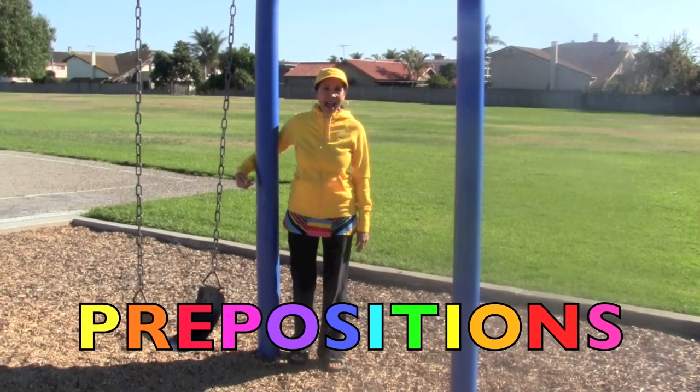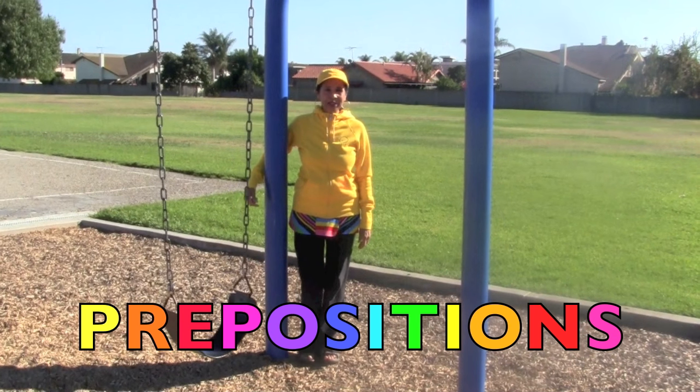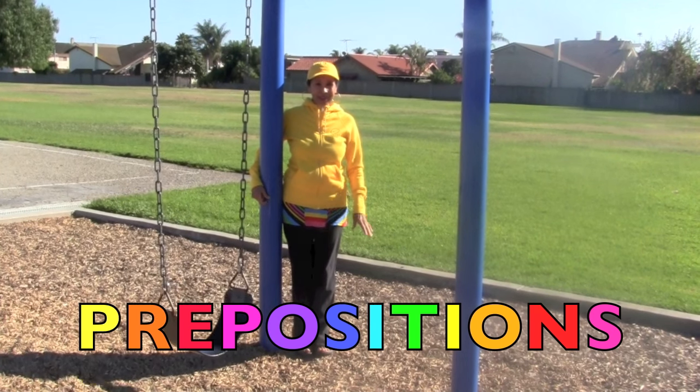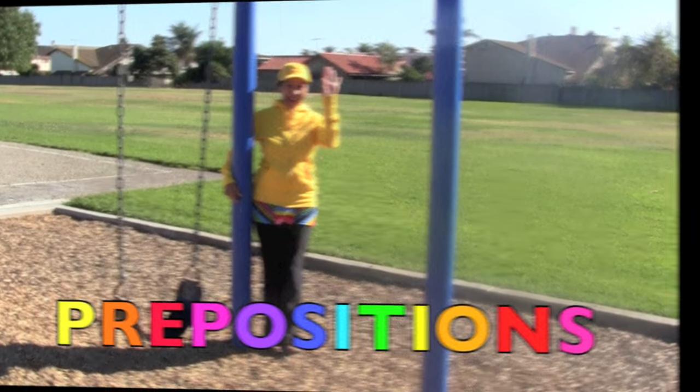Boys and girls, I hope you had a fun and exciting time learning about prepositions. Remember, prepositions are words used with a noun to show place and position. Now you are smarter, boys and girls. Great job! See you the next time!